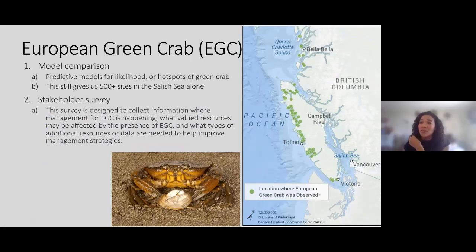Now I'll pop over to the other side of the continent and talk about my work with European green crab. For the lionfish work, we were lucky to have a ton of removal data from the ground up. My original plan for green crab was similar, but I started this project two months into COVID and had to redesign how I wanted to figure out how to prioritize removal sites.